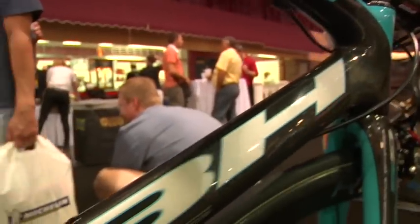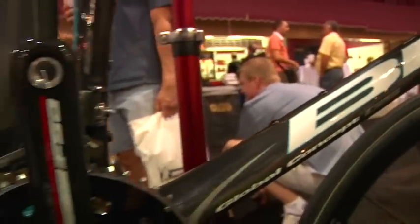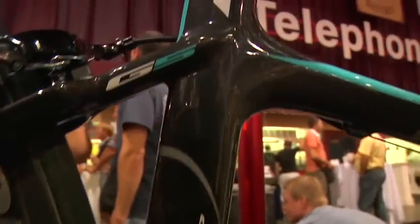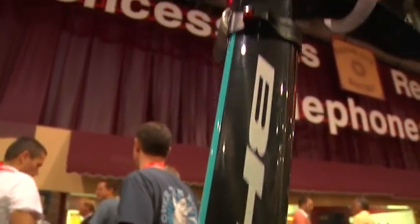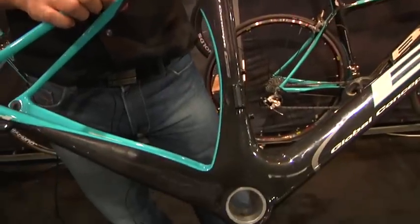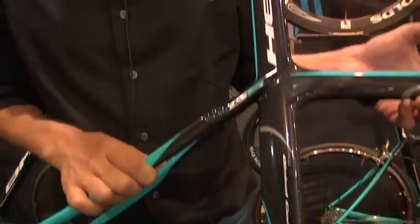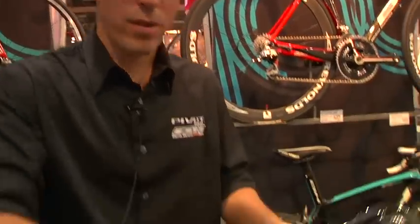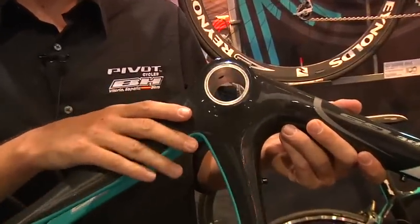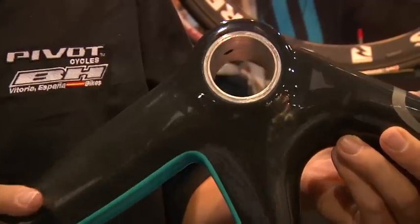This is one of the most advanced frames ever made. It uses advanced molding techniques — little things that you can't see, but they all add up. This is an 810 gram frame in a size 54, and that's an out-of-the-mold weight. A lot of attention to detail on this frame. It's a BB30 frame, and we use a new process to get the BB30 tolerances much higher than you'd see on other bikes.